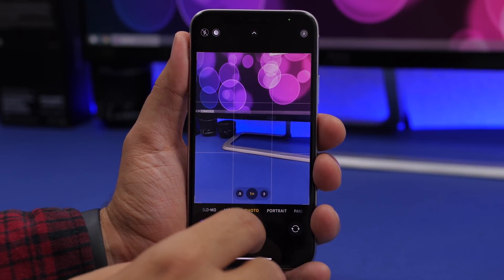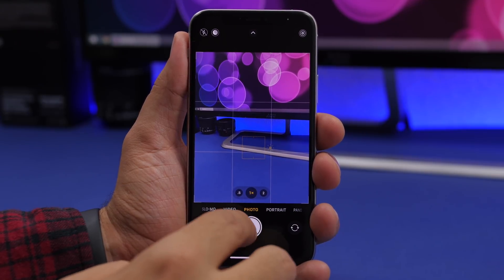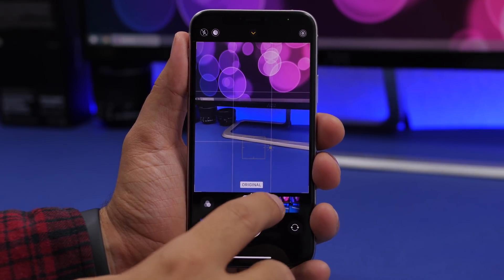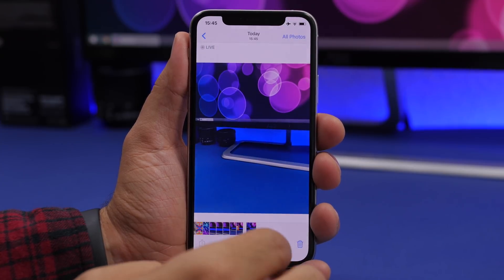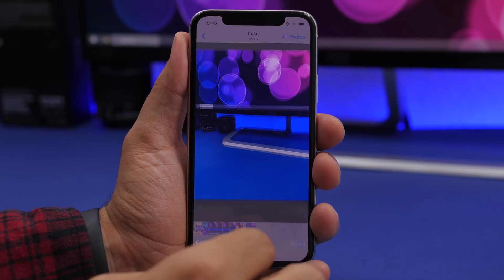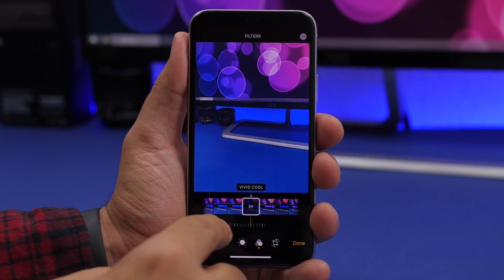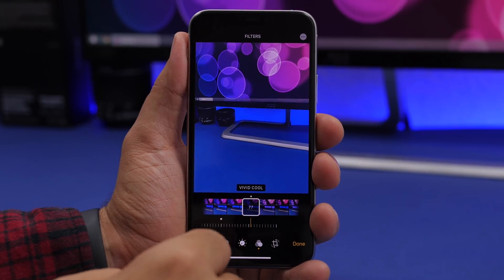On your iPhone, when you apply a filter to a photo, you can also edit the intensity of that filter. After taking a picture with a filter applied, go to Edit the photo, then go to Filters, and you'll find a slider at the bottom that allows you to set the amount of the effect that filter adds to the picture.